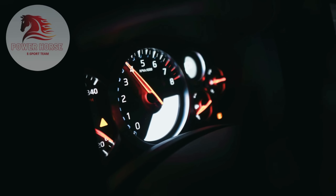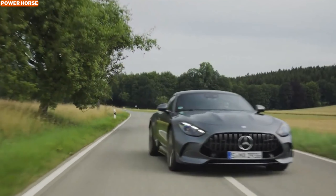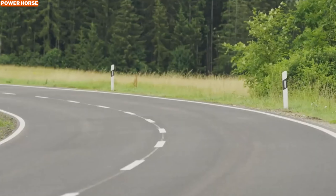Welcome to our channel, where we bring you the latest updates on the most thrilling cars in the market. Today we're diving into the fascinating evolution of one of the most iconic performance cars on the market, the Mercedes AMG GT.